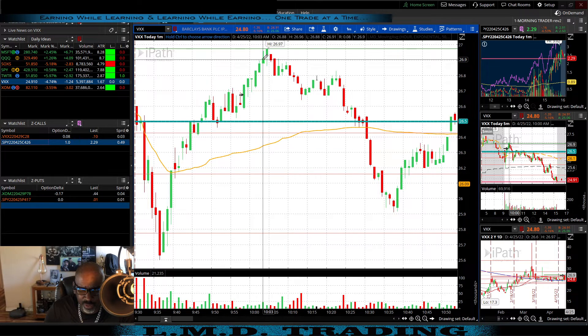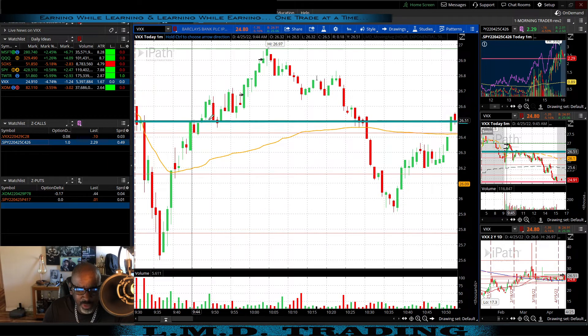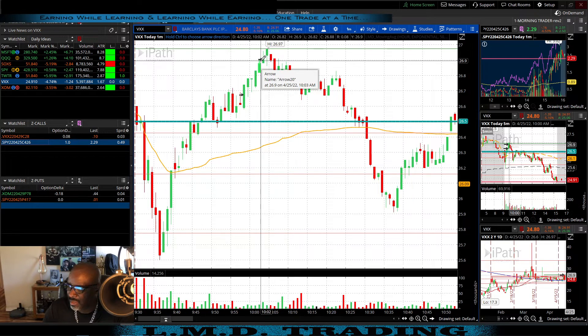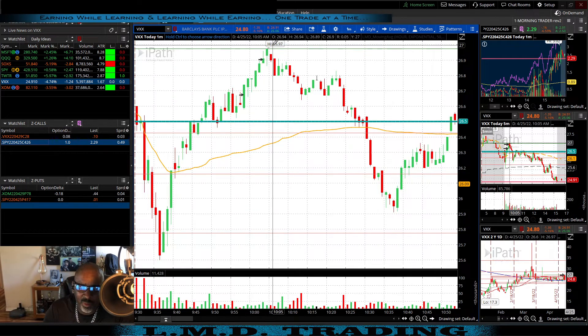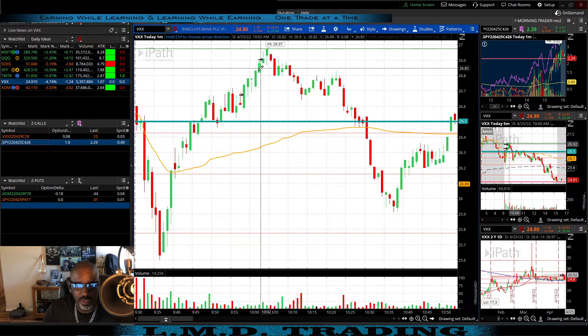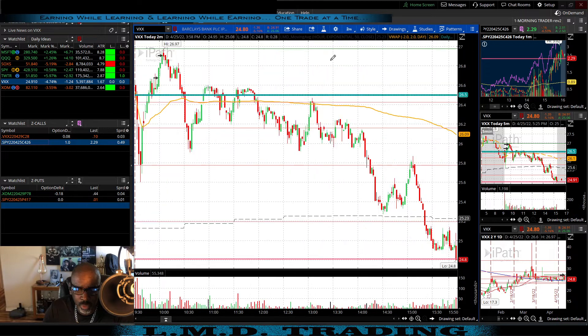We got out of the VXX trade at 10:03. I was talking through this trade in the Relentless Traders chat room. This green line is always on my chart — I marked this resistance area pre-market. Getting into the trade, I knew coming up to here we'd hit resistance, and when this one left a topping tail I went ahead and got out. Made $22 on it — basically took what the trade was giving. We paid $64 per contract and sold for $75 per contract.